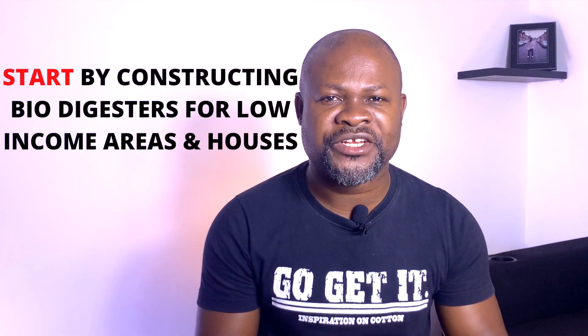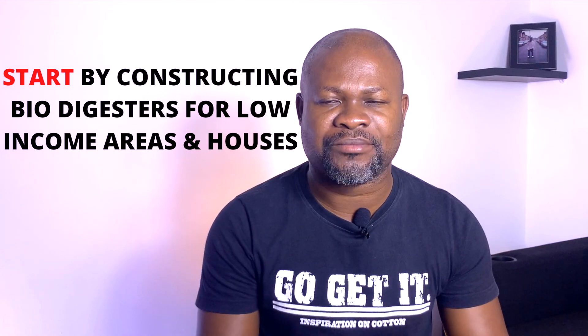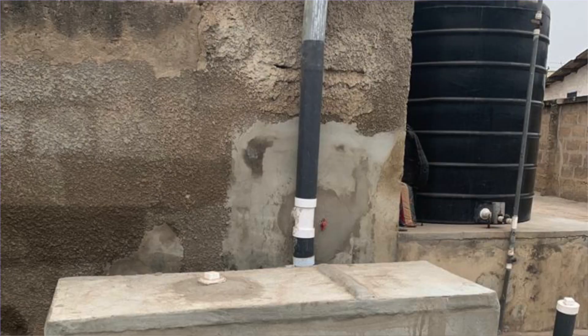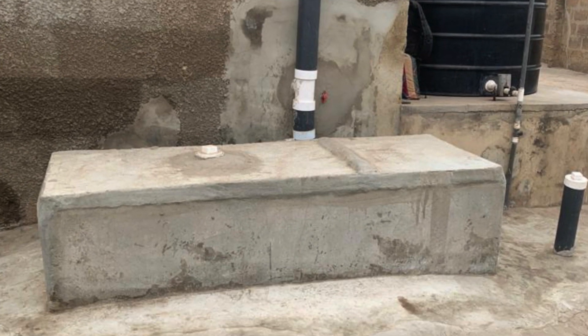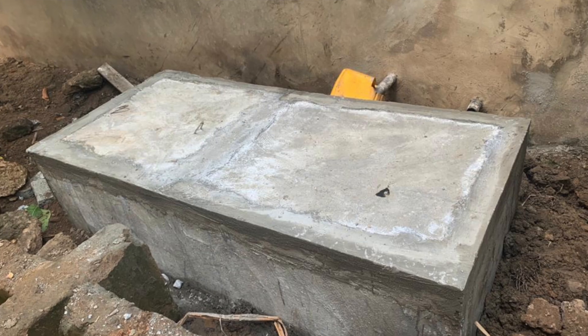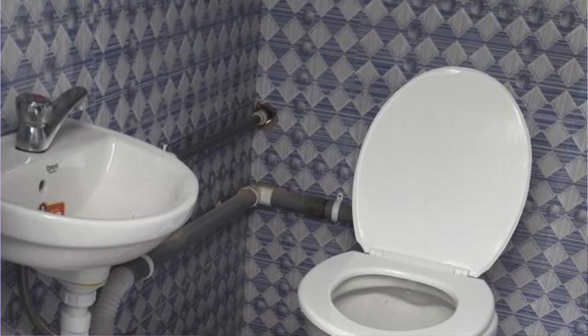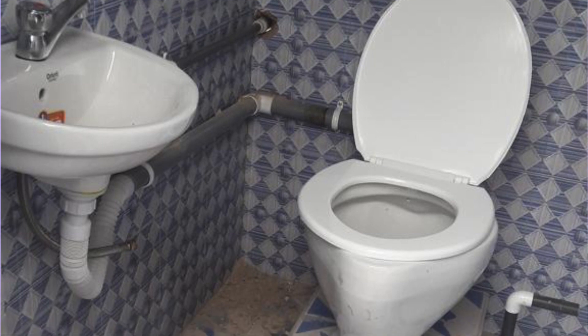If you want to be the best at your job, learn the basics. Don't just wake up and start constructing biodigesters for places that are going to give you problems. When we started this job, what we did was install digesters for low-income houses — a compound house where you are doing the digester for a superstructure that is outside the house, at the back of that superstructure.